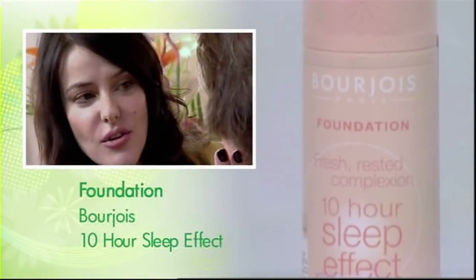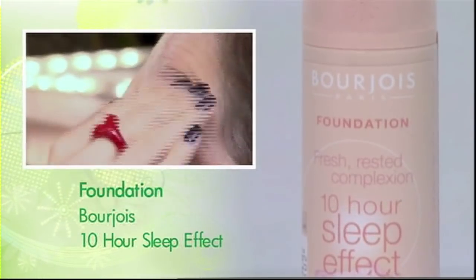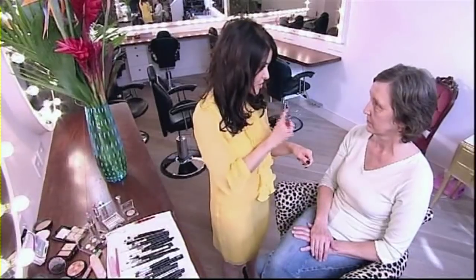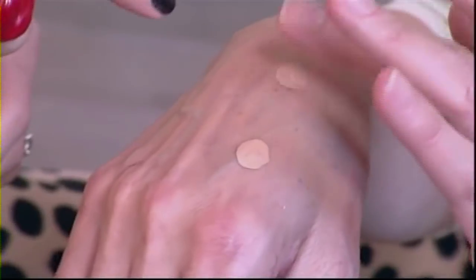Let's start with foundation. Start around your nose area, but as you work outwards, by the time you get to the outer edges it should be so thin that there's almost nothing there at all. Just try a little bit of foundation — you won't need all of that to start with. Take a bit at a time, then you can work with it and it's much easier.